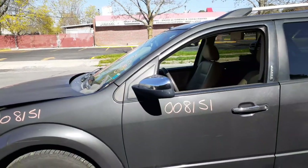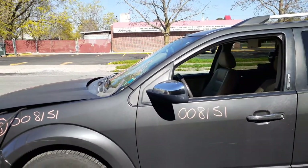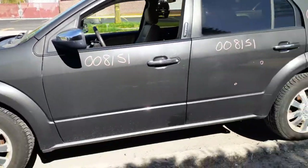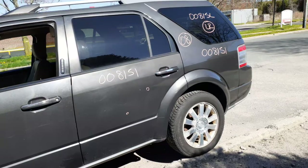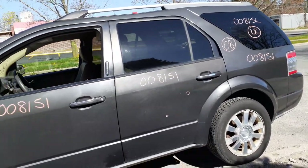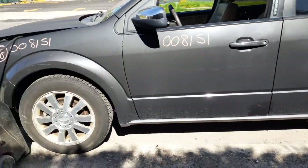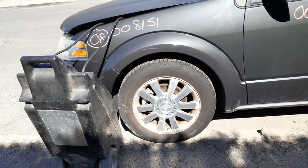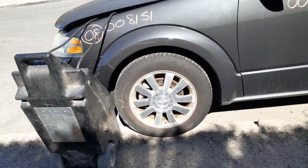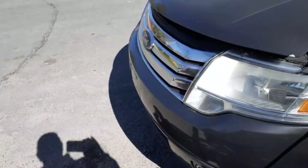The left side mirror has a chrome cap and is power heated with memory. Suspension left and right has rear disc brakes with ABS — this is a front-wheel-drive vehicle. It has rocker panel moldings with a gray texture on both sides. The front suspensions are strut, spindle, and lower control arm with ABS disc brakes. There's a good running 3.5 motor in this thing.